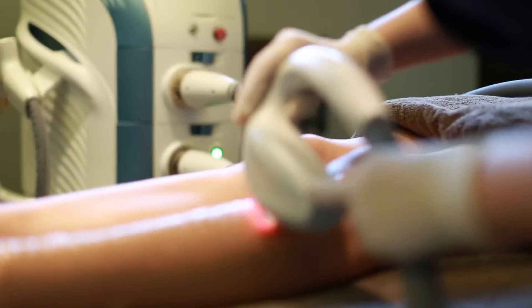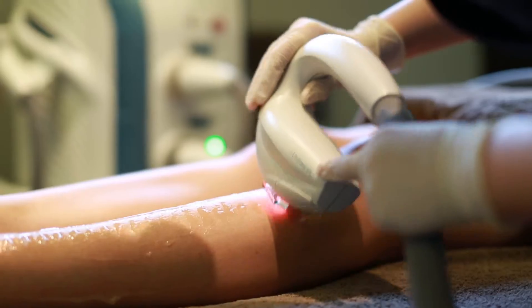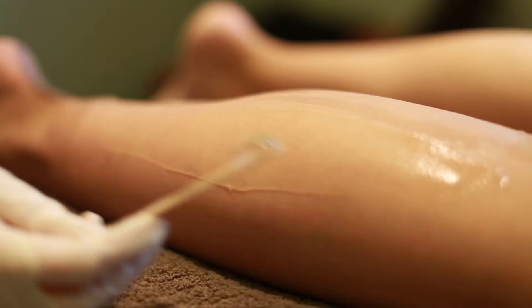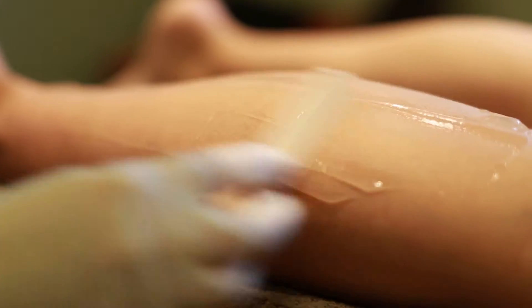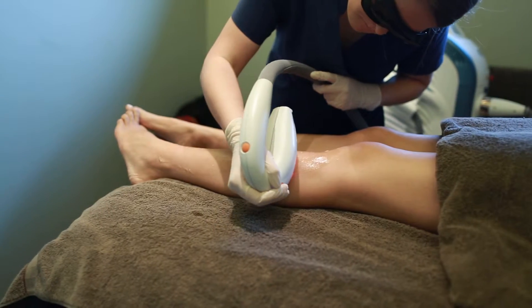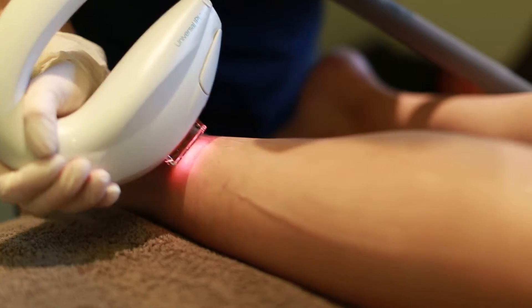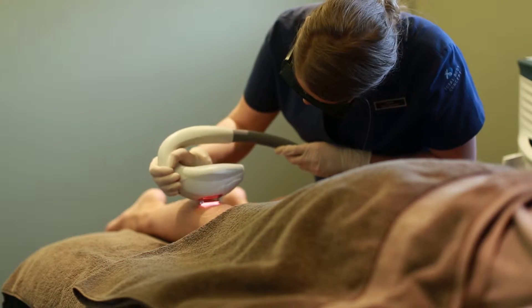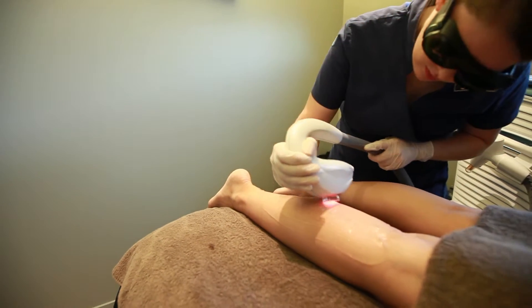Is it safe? Yes. Developed by the pioneer of Aesthetic Medicine and trusted by leading professionals around the world, the Luminous IPL Hair Removal Treatment is FDA cleared. Furthermore, as the inventor of the IPL technology, Luminous features dozens of clinical papers proving the efficacy and safety of its technology.